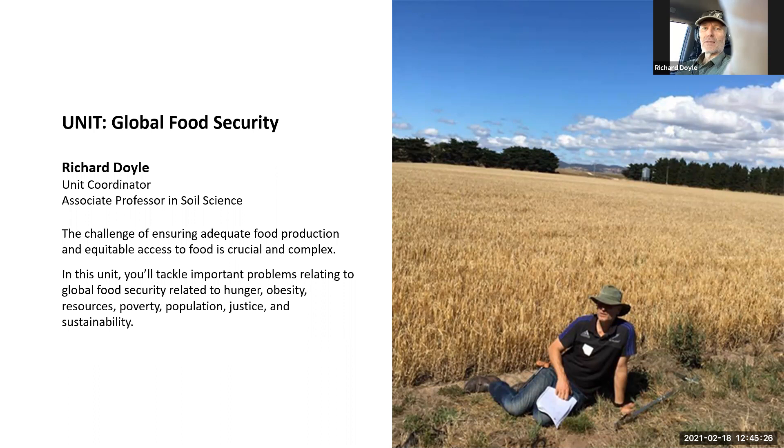The unit has been redesigned to be more online-friendly, having previously been taught face-to-face and online. The teaching team is knowledgeable and passionate about this area. Richard encourages students to give feedback on what they like or don't like, and is excited to keep offering the unit.